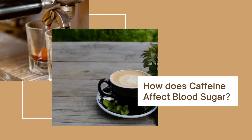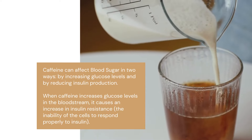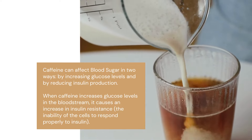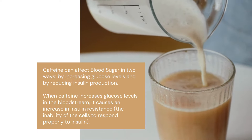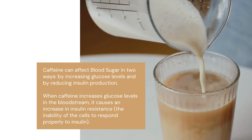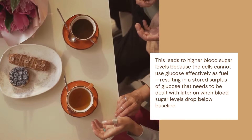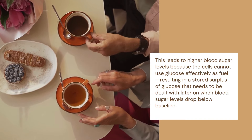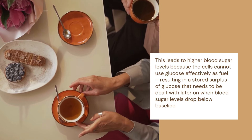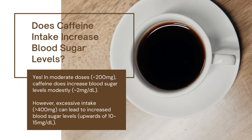How does caffeine affect blood sugar? Caffeine can affect blood sugar in two ways: by increasing glucose levels and by reducing insulin production. When caffeine increases glucose levels in the bloodstream, it causes an increase in insulin resistance — the inability of the cells to respond properly to insulin. This leads to higher blood sugar levels because the cells cannot use glucose effectively as fuel, resulting in a stored surplus of glucose that needs to be dealt with later on when blood sugar levels drop below baseline.